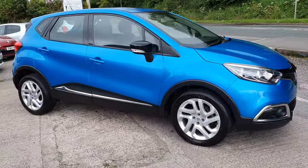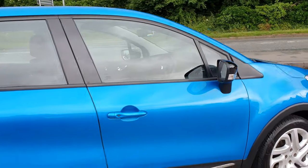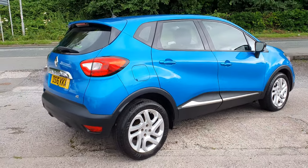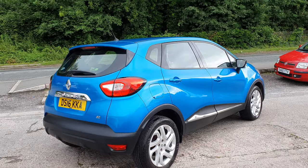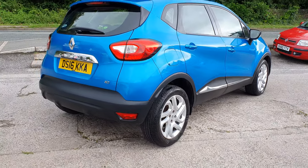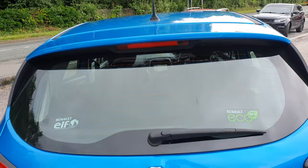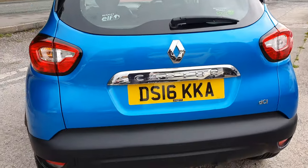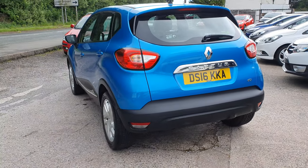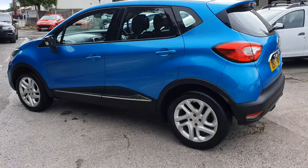So just a quick video of our latest Renault Captur that's just come into stock. The ever, ever popular Renault Captur. Now and again you fall onto a bit of stock which sells like hotcakes, and that certainly seems to be the case for the Renault Captur.